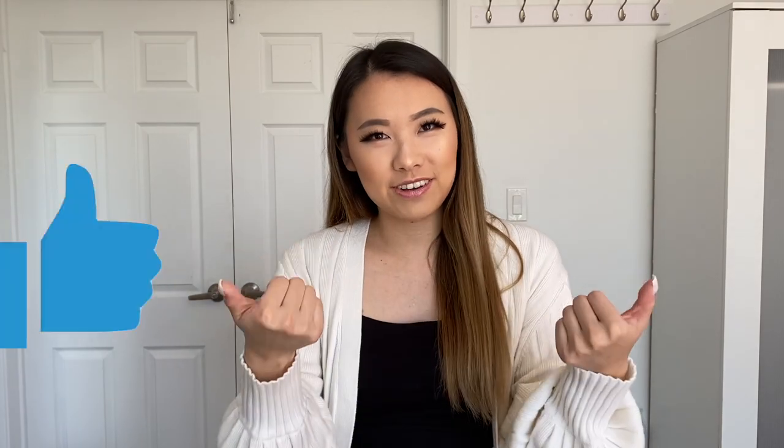Thank you guys so much for watching. If you enjoyed this please give this video a thumbs up, and if you want to see more Aritzia hauls and Aritzia styling content you can subscribe to my channel because I post them every single week. Follow me on Instagram — I'll see you in my next video, bye!